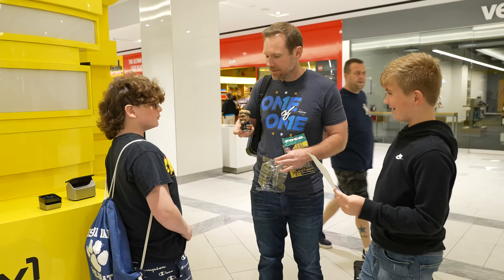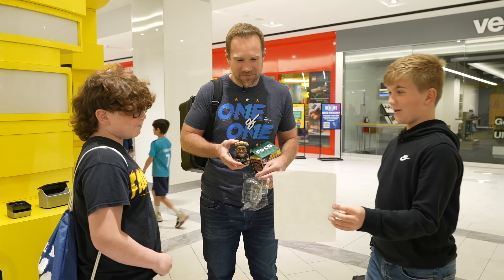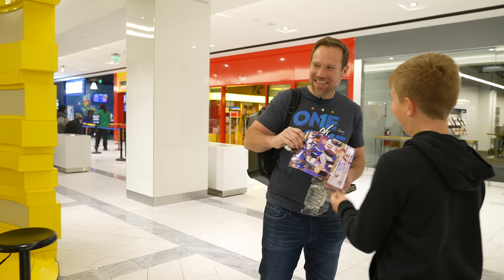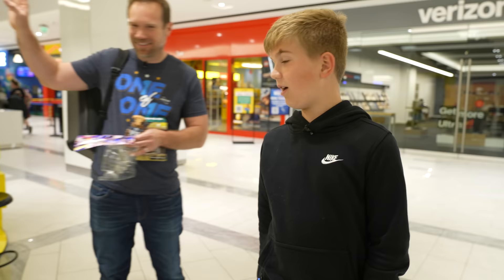There's item number one — Odell Beckham Tiki. There's item number two — a San Francisco 49ers player getting mossed. The judge picked the Odell Beckham doll. I won! Thank you for being our judge. Thank you for awarding me the victory. That's a card just packed for you — enjoy the card show.